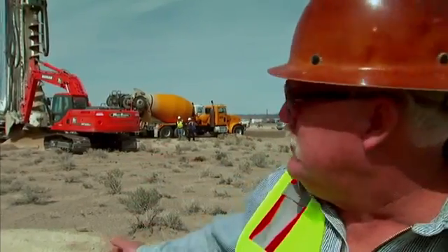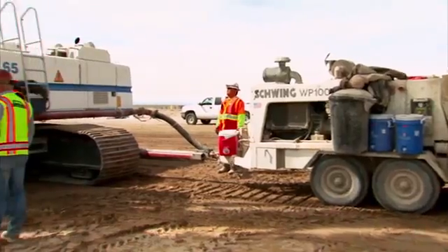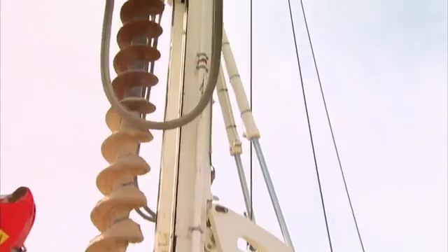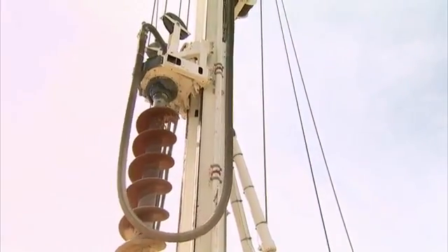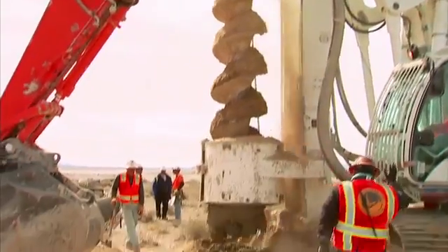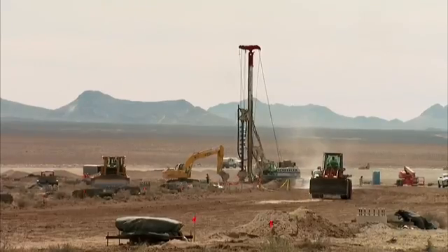What they'll do is drill down approximately 22 and a half feet with a three-foot diameter auger. When the auger reaches depth, our ready-mix trucks will dump into a pump and the concrete will go up the hose, down through the inside of the auger, and fill the hole. Then the auger comes out of the ground, and they'll sink the rebar cage for the pile. It takes about 15 minutes to move from one hole to the next.